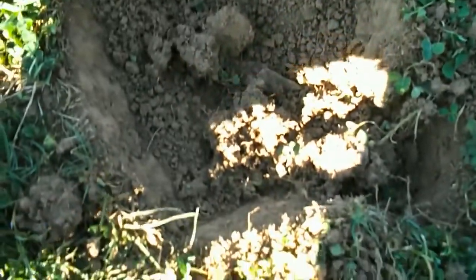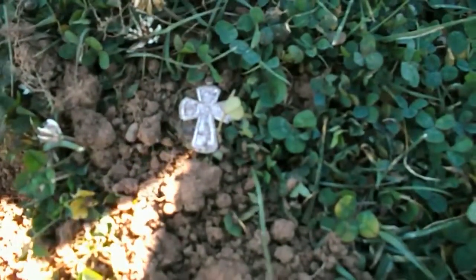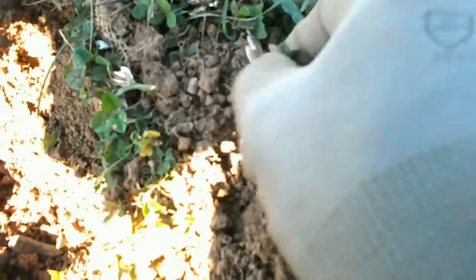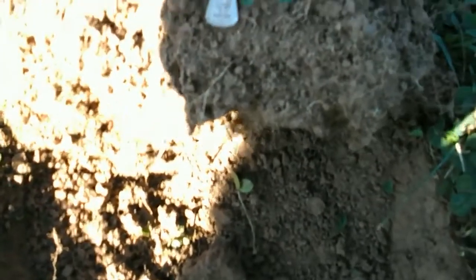This rang up 78 on my AT Pro — VDI reading was 78. Usually that's a bottle cap reading, but the tone told me it was something completely different. And here we have a sterling religious pendant, about 4 inches deep. This is why I dig those zinc bottle cap signals. I dig a ton of trash, but I seem to find jewelry.